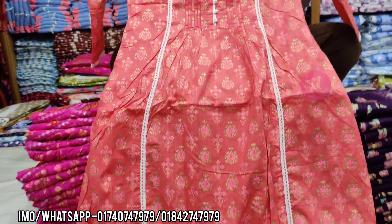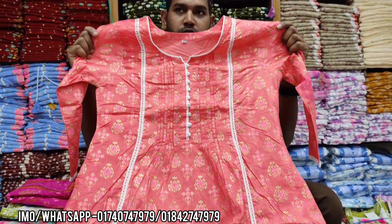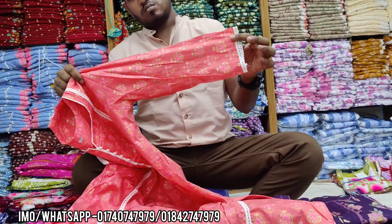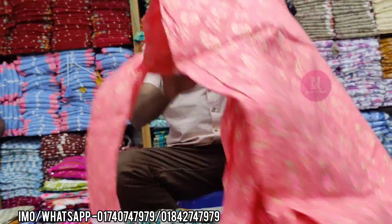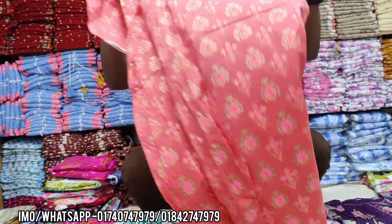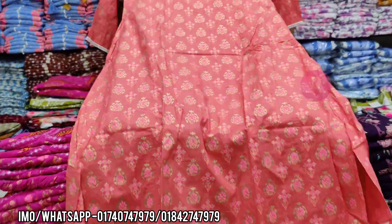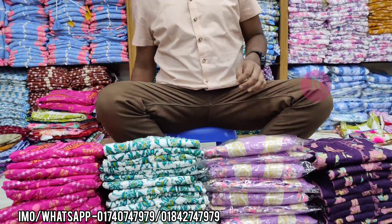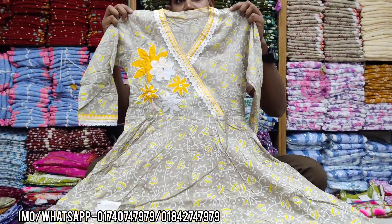This is the mist color. This is very beautiful. This is very nice — this is the front part. This is the back part. This is very beautiful. The price is $800.